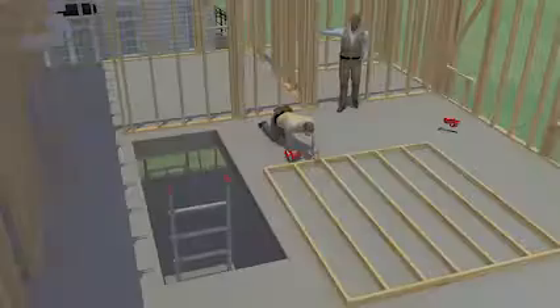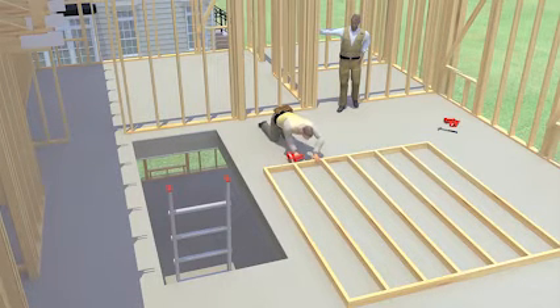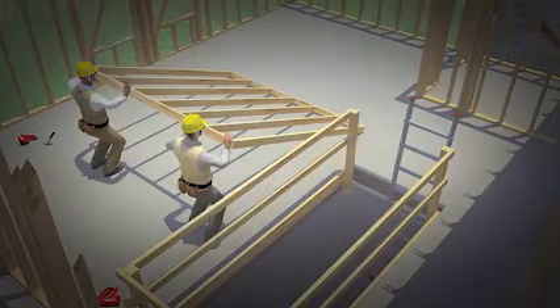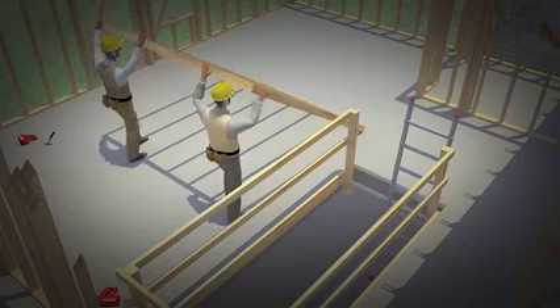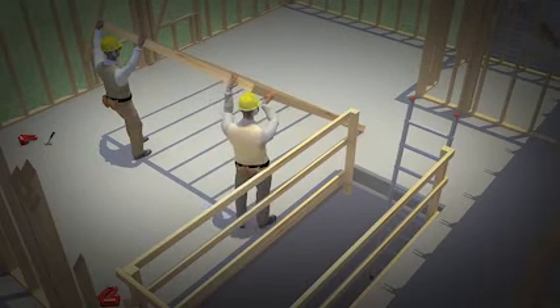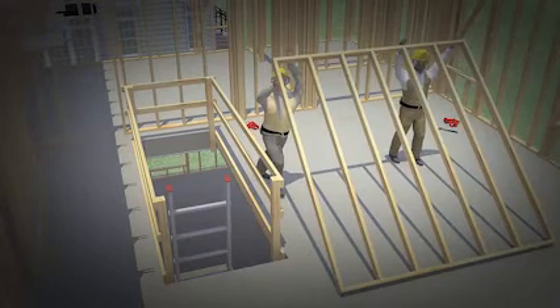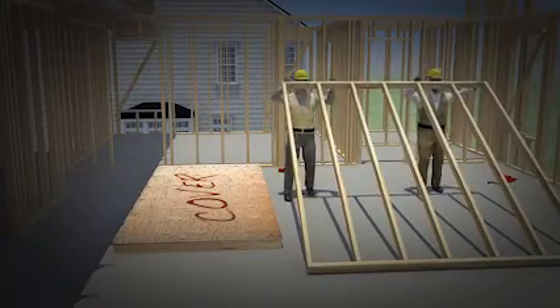Let's look at the events leading up to this tragic incident and see how it could have been prevented. Originally, the workers were nailing in the boards to frame a section of the new wall, and the stairwell was not protected by a guardrail. Now, the stairwell is protected by a guardrail as required by OSHA. As before, the workers are moving forward to install the completed wall section. This time, as the worker steps toward the stairwell, the guardrail stops him. He continues forward to place the frame section in place. Another way to protect workers is by putting a proper cover over the stairwell opening.